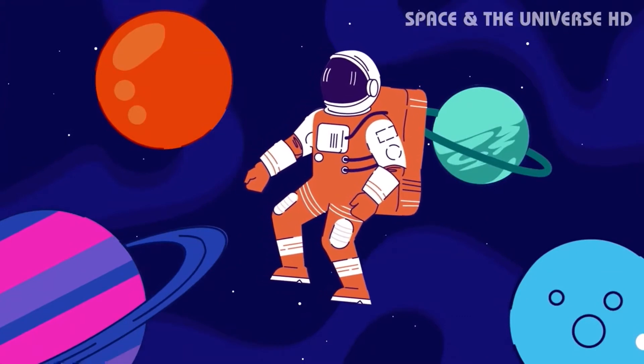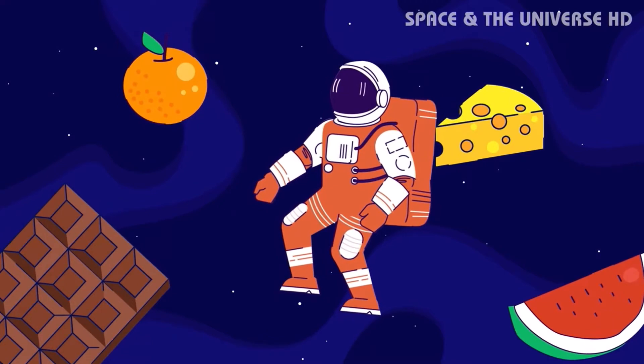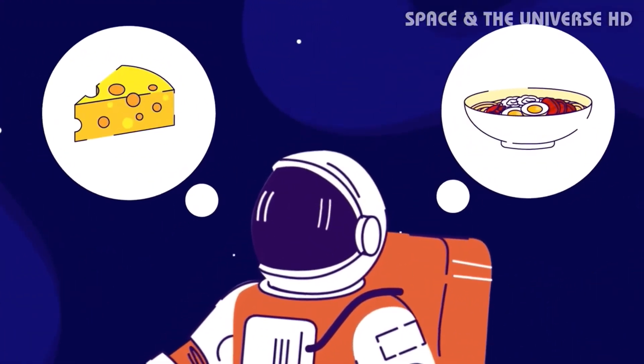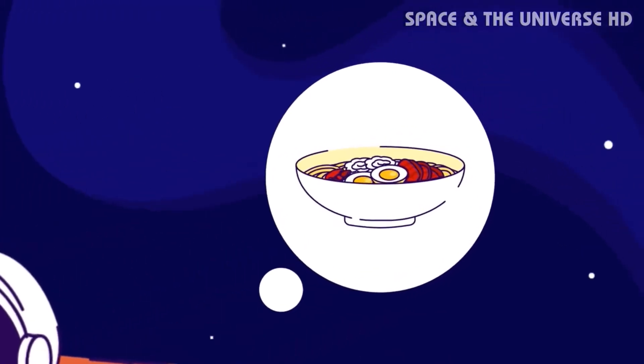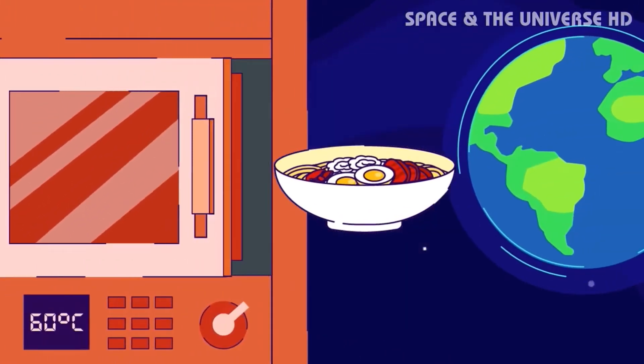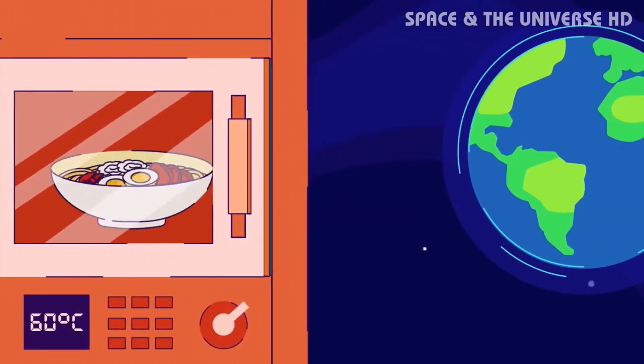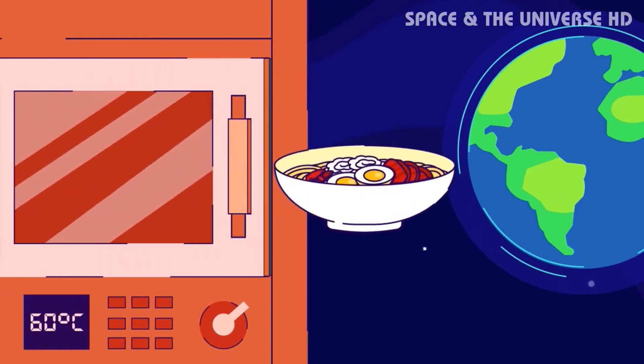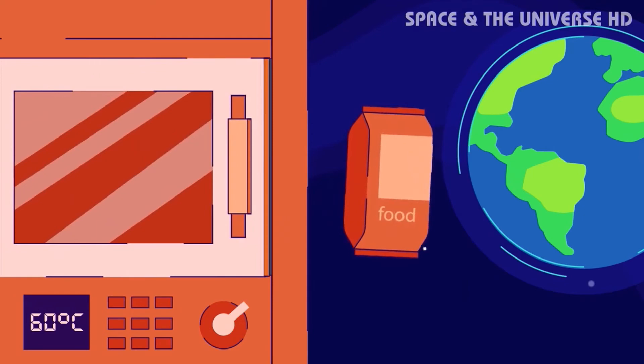Preparation varies with the food type. Some foods can be eaten in their natural form, such as brownies and fruit. Other foods require adding water, such as macaroni and cheese or spaghetti. Of course, an oven is provided in the space station to heat foods to the proper temperatures. There are no refrigerators in space, so space food must be stored and prepared properly to avoid spoilage, especially on longer missions.